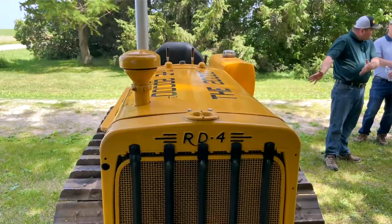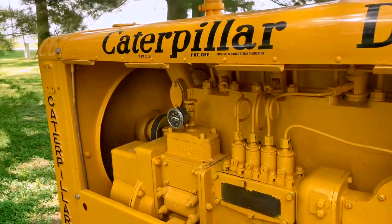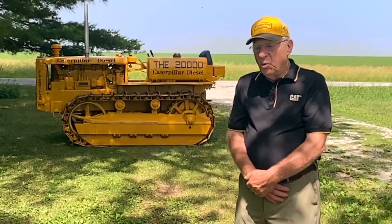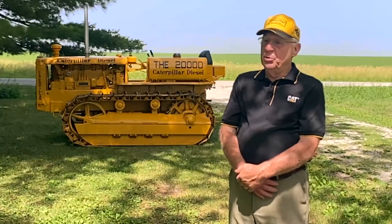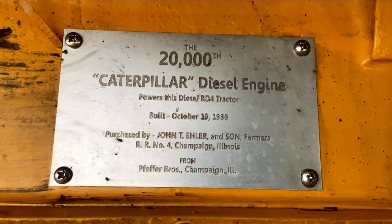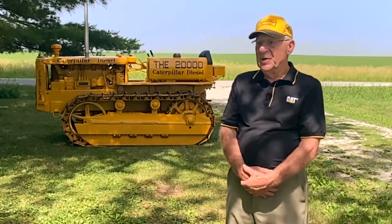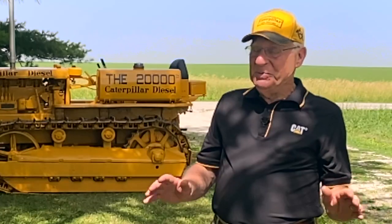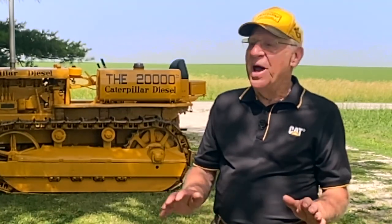Before the RD-4 left the factory in East Peoria, there was a metal plate attached to the dozer that helped confirm its special status as number 20,000. When the tractor was new, before it ever left Peoria, Caterpillar made an aluminum plaque with all the names, dates, and even the address on there, and screwed it to the front right side of the engine block. Now, a little secret: this is actually a counterfeit plaque. The original plaque is in a file — it's so valuable, Chuck won't let it out of his sight.